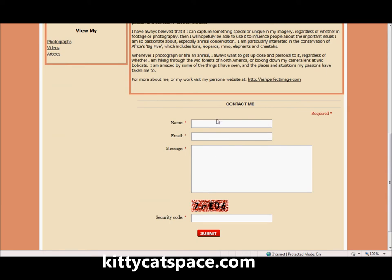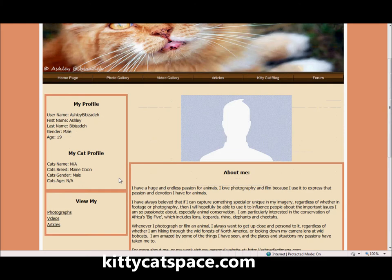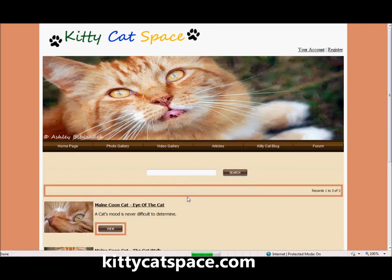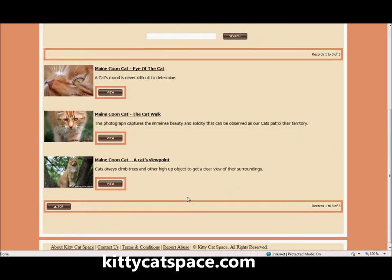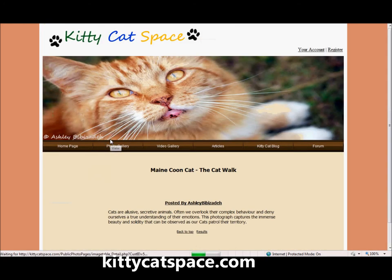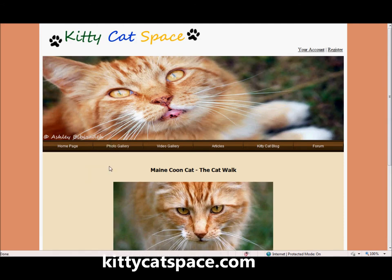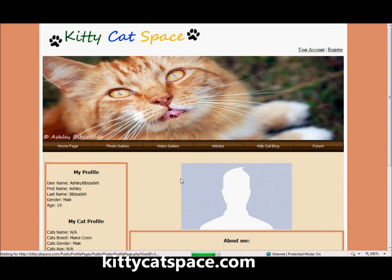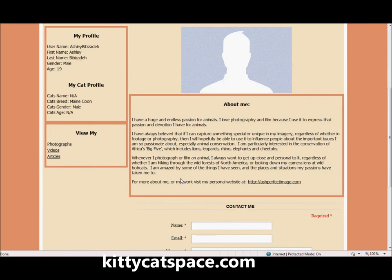There is also a contact submission form so other users can contact you easily. You can view other users' photographs, videos, and uploads, and easily use the site navigation to browse various different aspects and features of the website.